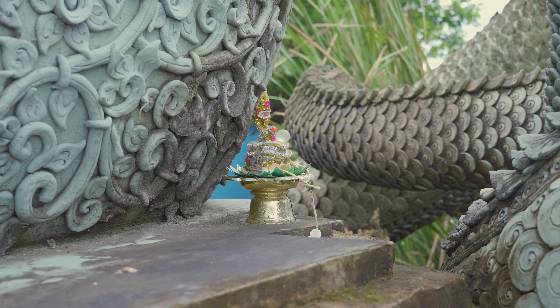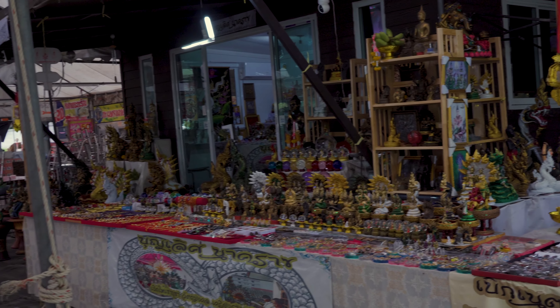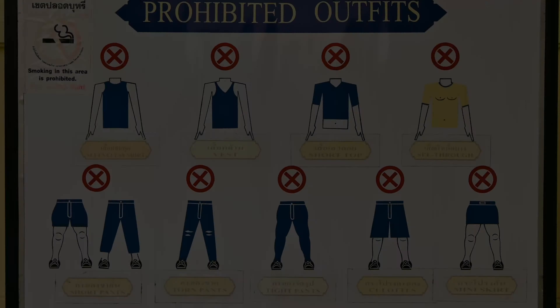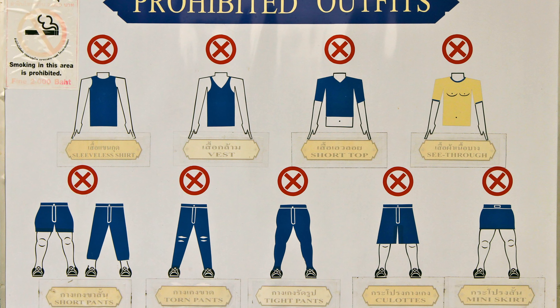A few final notes. This is a temple that's become popular with lottery players seeking good fortune. So, if visiting around the time of the lottery draw, expect it to be packed. Also, remember to dress appropriately when visiting this and other temples in Thailand.